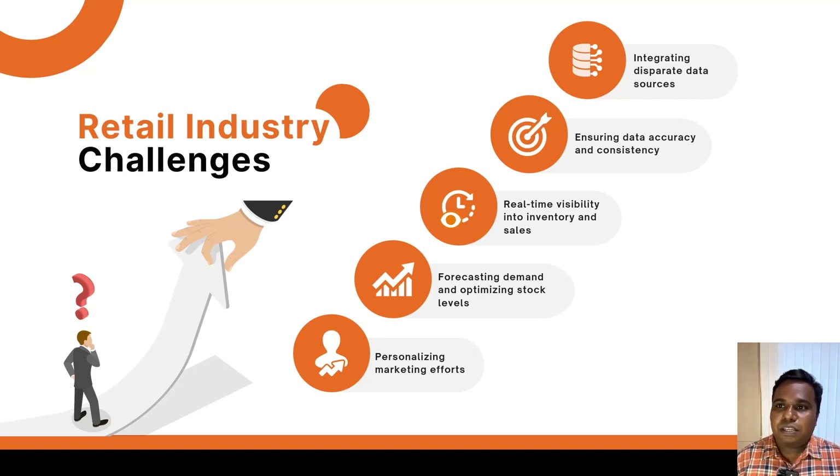Third, real-time visibility into the inventory levels and sales performance requires meticulous tools and systems in place. Fourth, from this data, forecasting demand and optimizing the stock level we have is very challenging unless you have the best analytics and visualization tools in place. And last, personalizing marketing efforts based on customer behavior data and tracking its impact in real time.